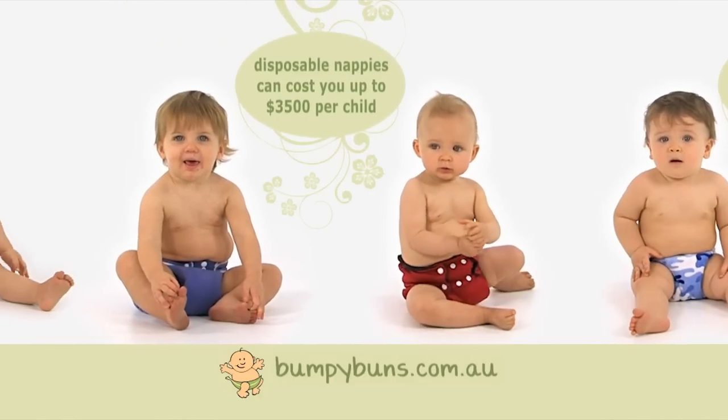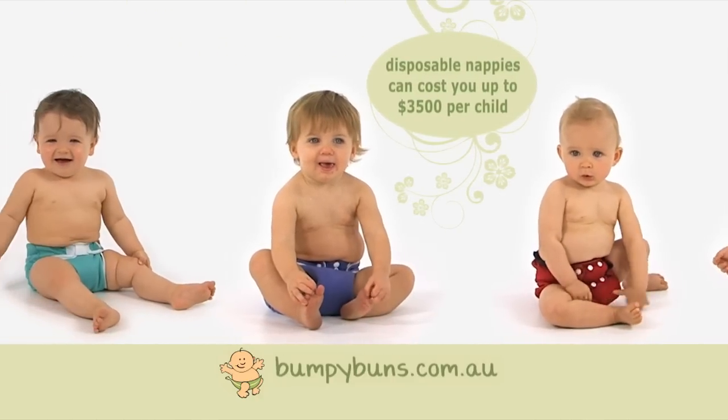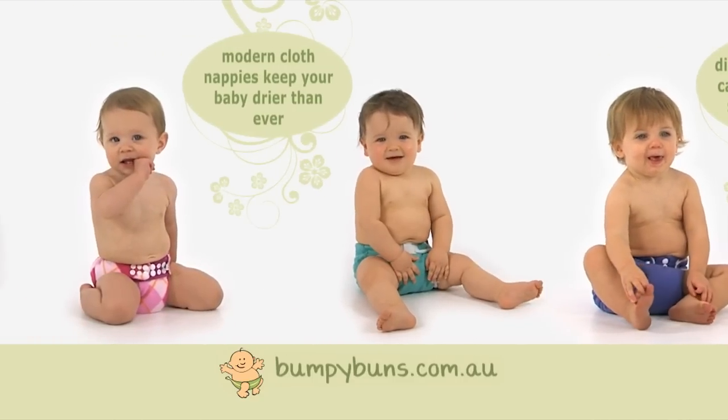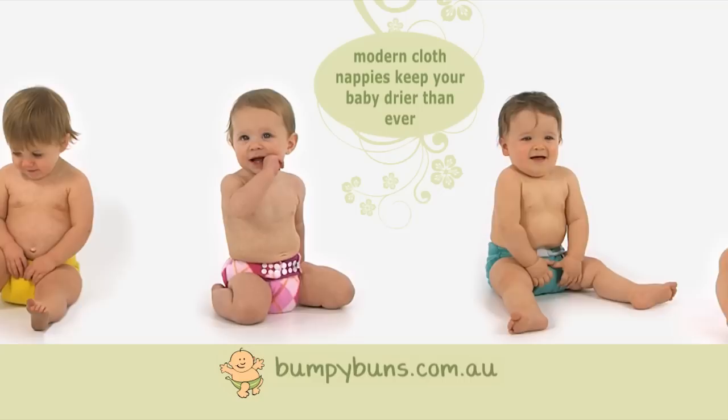So what are you waiting for? Become a modern cloth mum today. Head to our online store to find Australia's premium brands in the latest designs, along with great advice and helpful information.